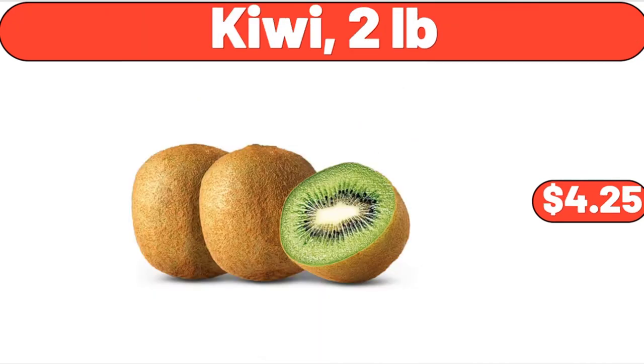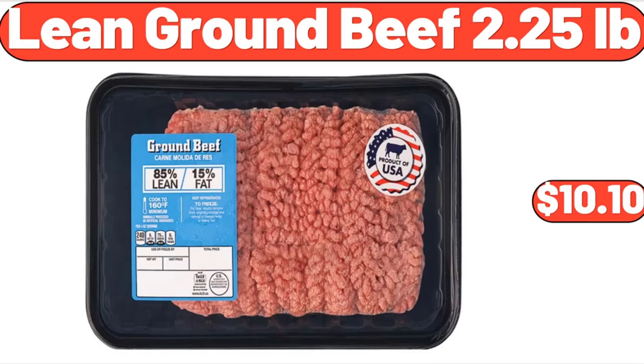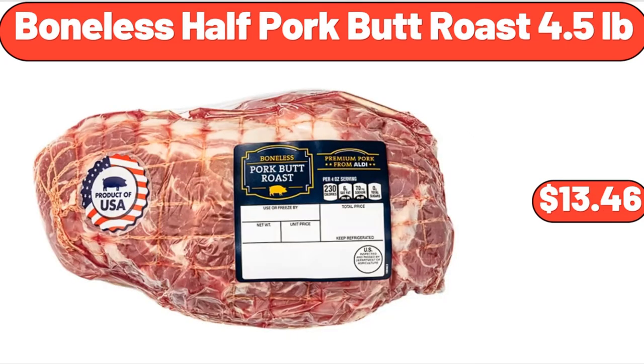Kiwi, 2 lb, $4.25. 6-piece round ceramic nesting bowls, $12.98. Lean ground beef, 2.25 lb, $10.10. Women's Ainsley bulk clutch wallet vinyl floral print, $11.97. 3-cup mini food chopper, $18.99. Boneless half pork butt roast, $13.46.